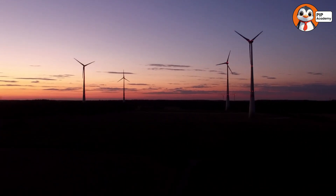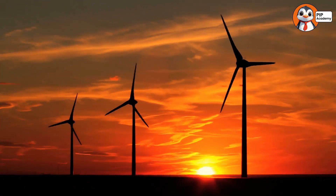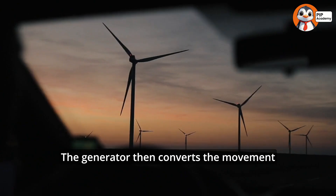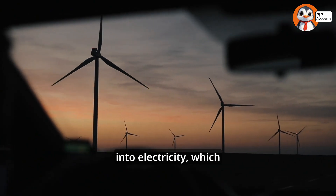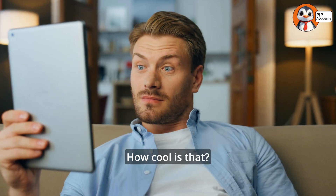Here's how it works. When the wind blows, it pushes the blades and makes them spin. That spinning motion travels down a shaft inside the windmill to the generator. The generator then converts the movement into electricity, which powers homes and schools. How cool is that?